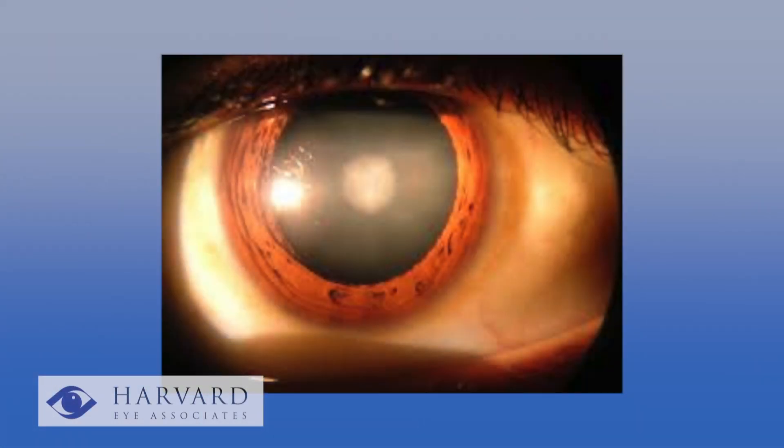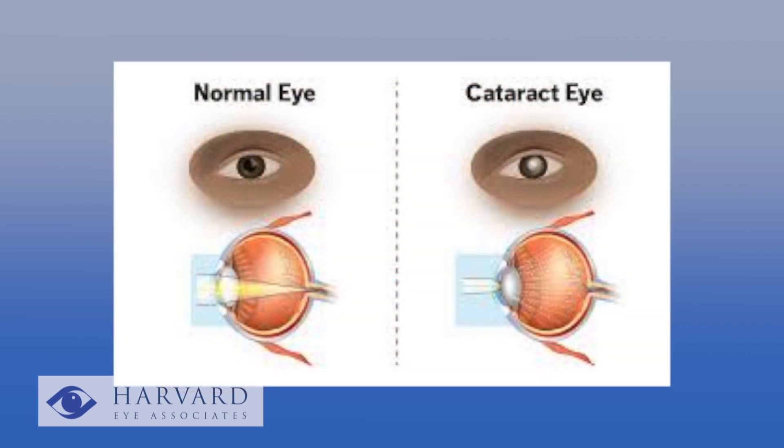Just to review: a cataract is a clouding of the internal lens of the eye. It's a slow process that happens to pretty much all of us as we get older. Most people start to lose their ability to see things clearly — driving at night is a common problem, as is reading fine print, and bright lights coming toward them can make it difficult to see.